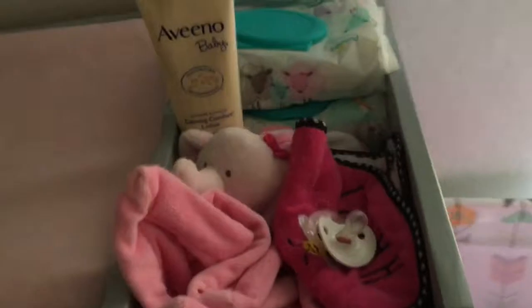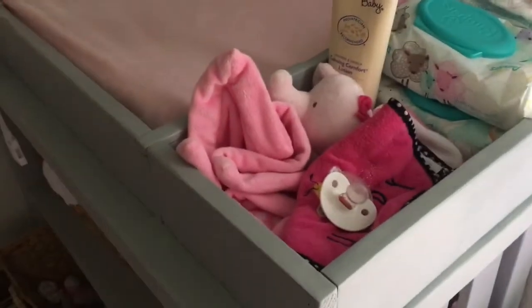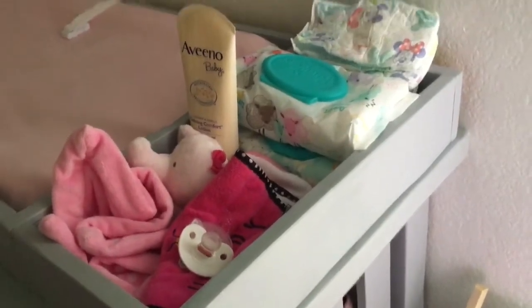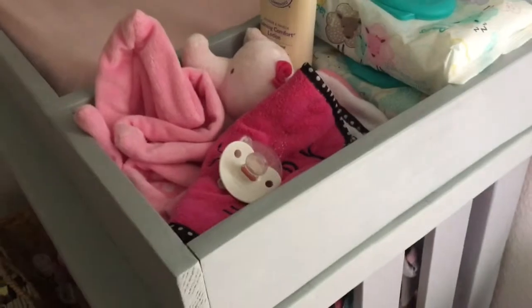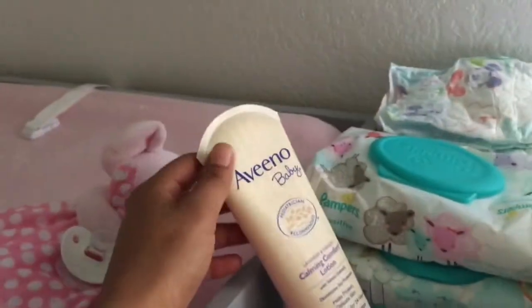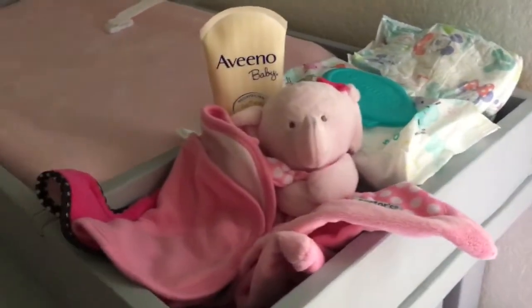Here is diaper station number two. We honestly didn't keep much in here at first because we did not think we were going to use it as much. But sometimes when we're in here folding her clothes and she's just hanging out with us and she needs a diaper change or she spits up, it's just easier to have things in here. So what we keep here is just a little toy to soothe her, a pacifier, a bib and a burp rag in case we're feeding, a little book, and her lotion — sometimes after bath time we lay her down and lotion her. We also have wipes and some diapers, so if we're just in here hanging out, she has everything she needs and we don't have to get up.